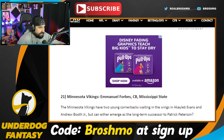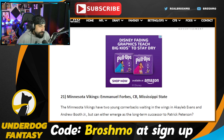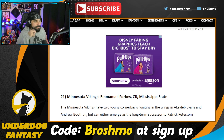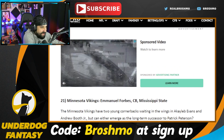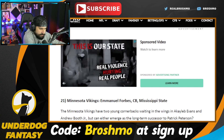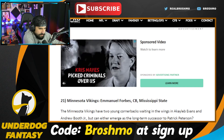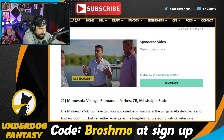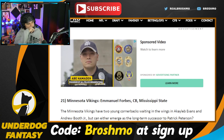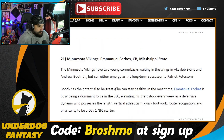Manuel Forbes is going to the Vikings — I like the Vikings going corner. This cat pairs up with Cameron Dantzler — a former Mississippi State duo. Actually, I might be thinking of Martin Emerson. Dantzler was around when Forbes was a freshman. Regardless, I do like them addressing the corner position. Keep bringing in talent until you get the position right — it's a very volatile position.